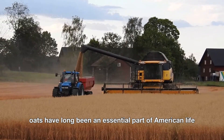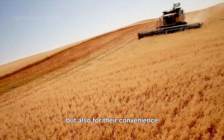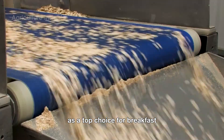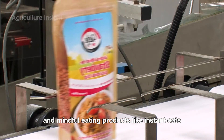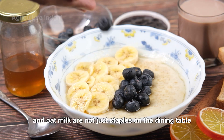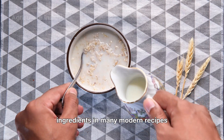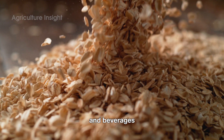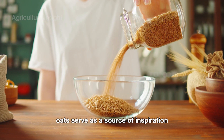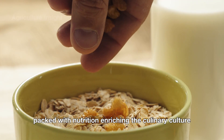Oats have long been an essential part of American life, valued not only for their nutritional benefits, but also for their convenience. As a top choice for breakfast, oats reflect a commitment to healthy living and mindful eating. Products like instant oats, oat flour, and oat milk are not just staples on the dining table, but have also become key ingredients in many modern recipes and beverages. From families to fitness communities, oats serve as a source of inspiration and a symbol of simplicity packed with nutrition, enriching the culinary culture of America.